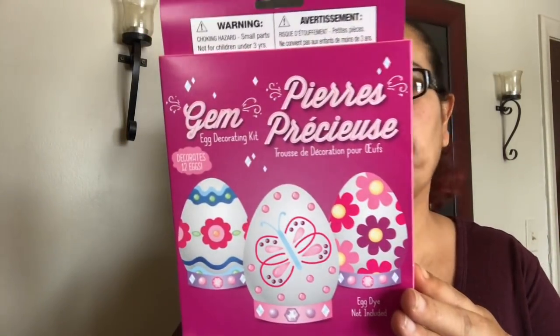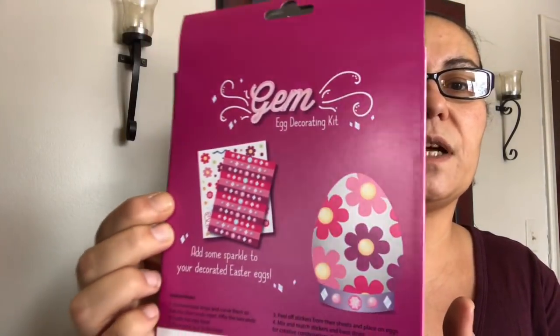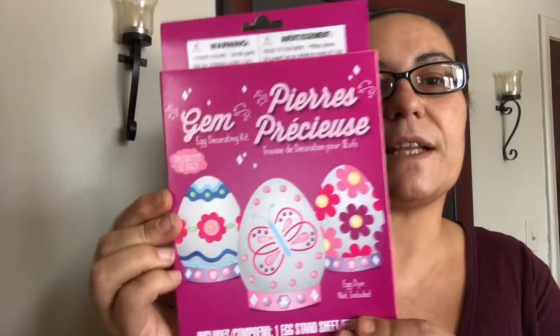I also picked up some Easter stuff. I picked up the gem egg decorating kit — it decorates 12 eggs and includes one egg stand sheet and egg dye. It says 'Add some sparkle to your decorated Easter egg,' so I'll try this with my daughter when she does her Easter eggs.